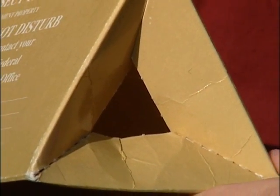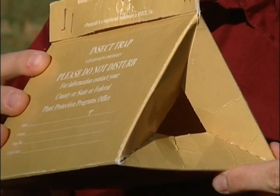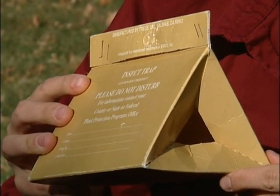When the traps are deployed, each of the states hires a lot of summer help to put these traps out. In most cases they're deployed on private land, so it's very important if you're a property owner and somebody wants to deploy a gypsy moth trap or any kind of insect survey trap on your property to allow them access, so that we can gather the data we need to determine what the spread rates are, where the populations are, and where we need to focus our efforts.